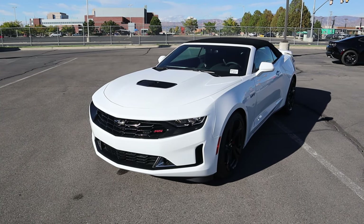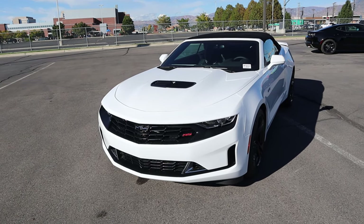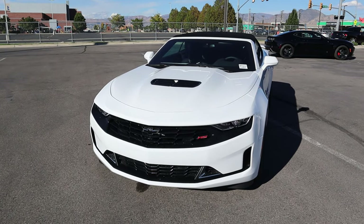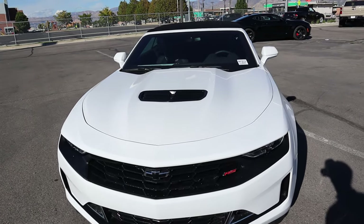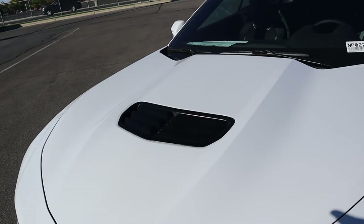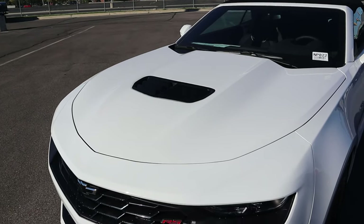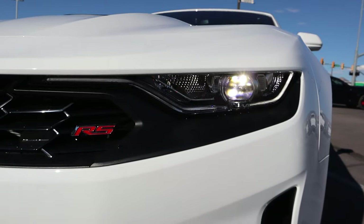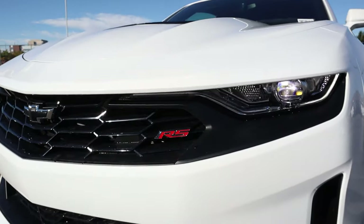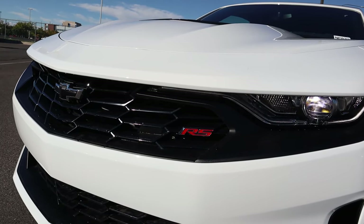Now, before we go over the front end of the LT1, I do want to mention, if you want to see more reviews just like this, I recommend that you subscribe because I post reviews on a daily basis of a variety of different cars. Anyway, you guys can see here we've got this blacked-out element in the center of the hood — it's a venting piece, which is really cool and also functional. Here's a quick look at the lights — the daytime running light actually kind of continues into the grille, which is definitely interesting.